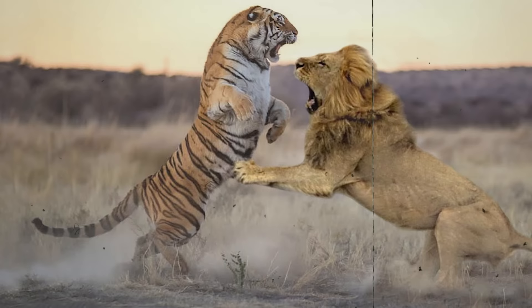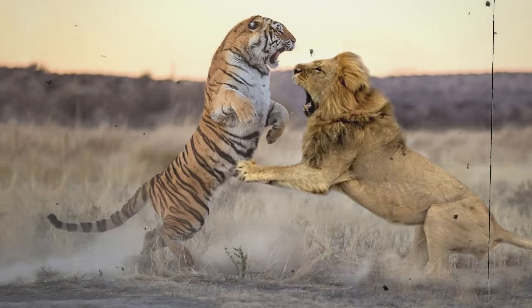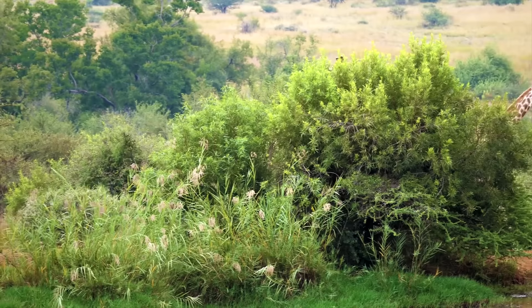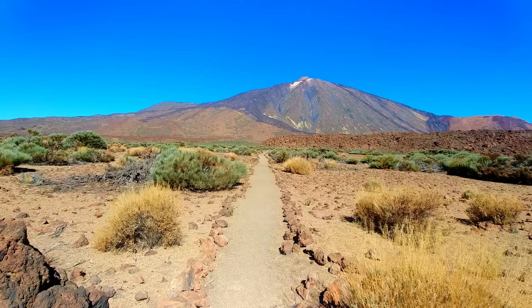Tigers live far from Africa, the territory of lions, which has led many animal enthusiasts to wonder what would happen if tigers lived in Africa and competed with lions for a meal. The African continent is known for its great diversity of wild flora and fauna, with diverse ecosystems home to wildlife species found nowhere else in the world, including some of the world's deadliest animals.